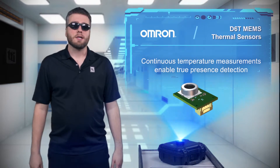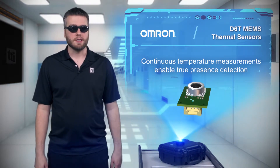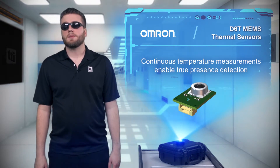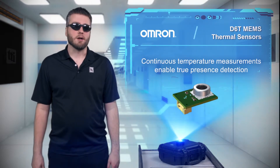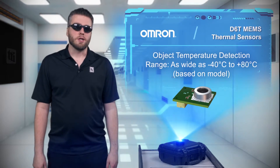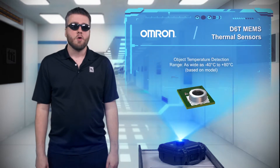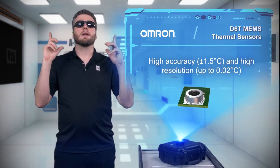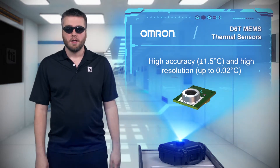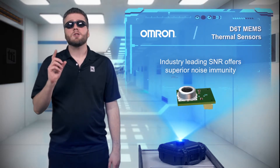Rather than detecting the overall temperature change, the non-contact thermal sensor constantly measures the temperature detected by each element, allowing it to detect people as well as moving and stationary objects. Based on the model, the sensors support detection ranges from negative 40 to positive 80 degrees Celsius, while maintaining high resolution and high accuracy. By integrating the MEMS and processing ASIC, the sensors provide industry-leading SNR.